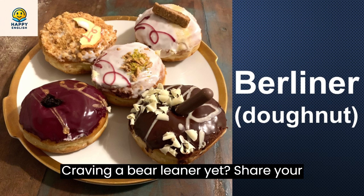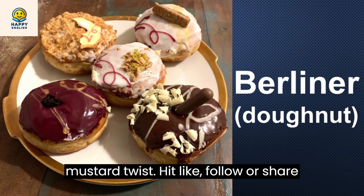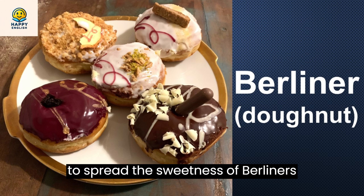Craving a Berliner yet? Share your jelly donut stories or that unexpected mustard twist. Hit like, follow, or share to spread the sweetness of Berliners worldwide.